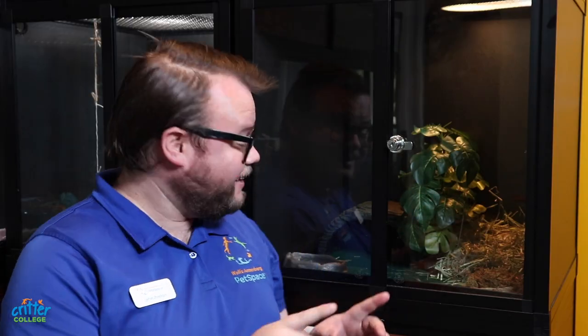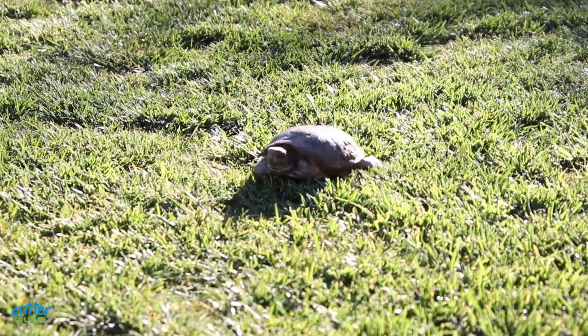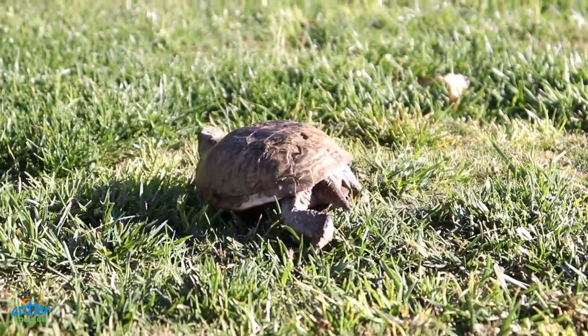Semi-aquatic turtles, like Tommy, live in lakes, ponds, and rivers, and are much smaller than their sea-dwelling cousins. They're sometimes referred to as terrapins. These turtles spend their days basking in the sun and hunting for a mix of both aquatic and terrestrial plant and animal life. Grubs, snails, fruit, flowers, or even crustaceans are all on the menu.